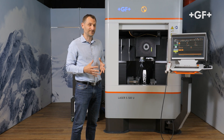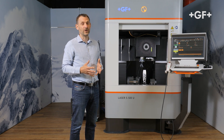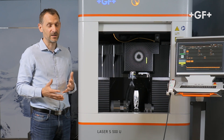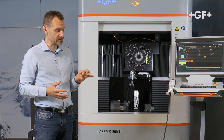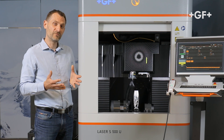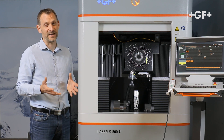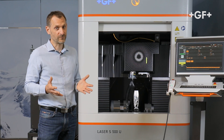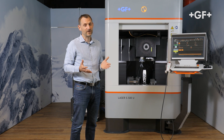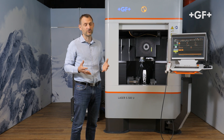Another key aspect is the modularity of the machine. It can be configured in both three and five axes, allowing you to machine small parts from the size of a coin to 15-kilo mold inserts in five axes. GF versatility is maintained with nano, femto, and dual laser source configurations.